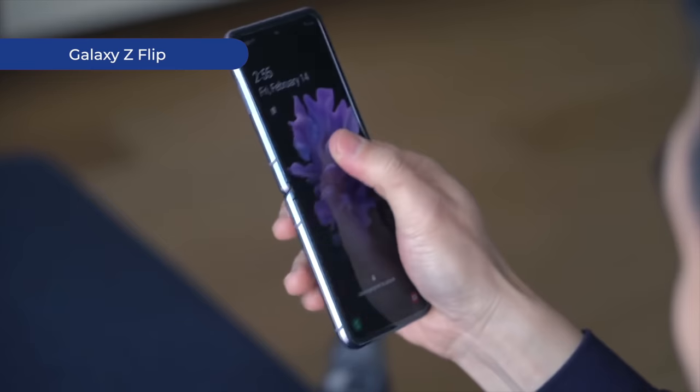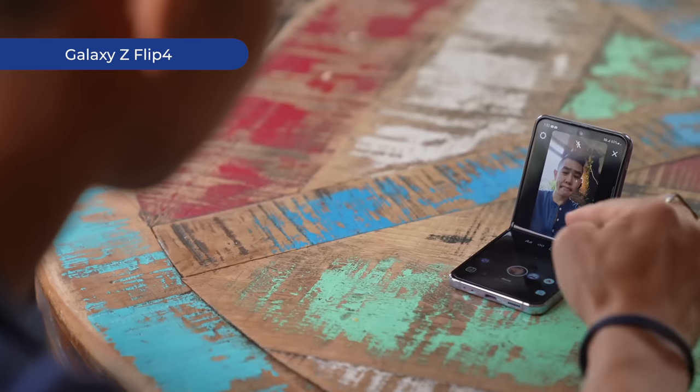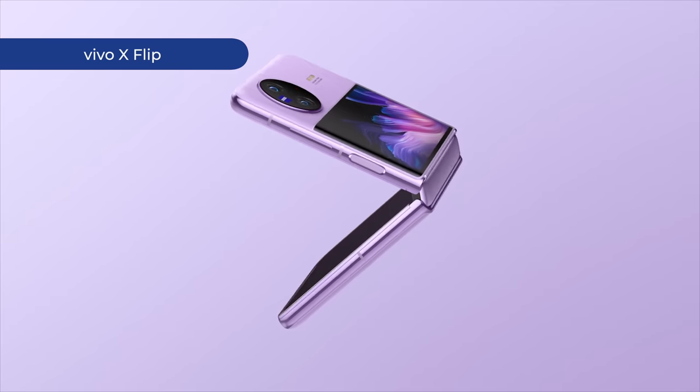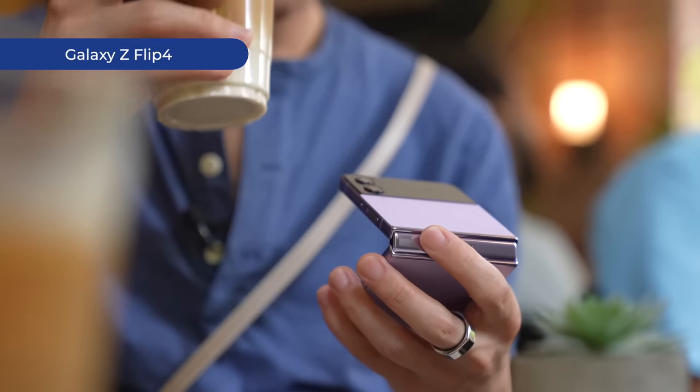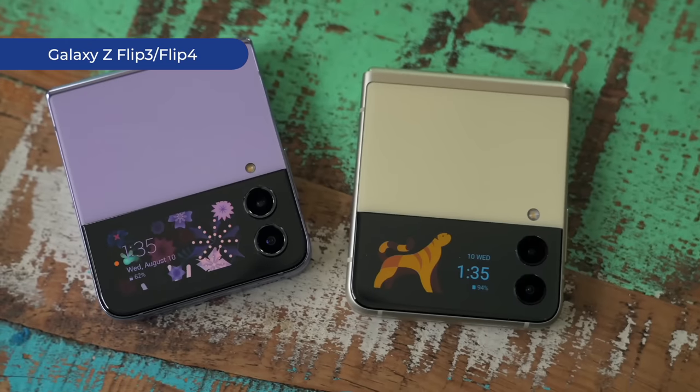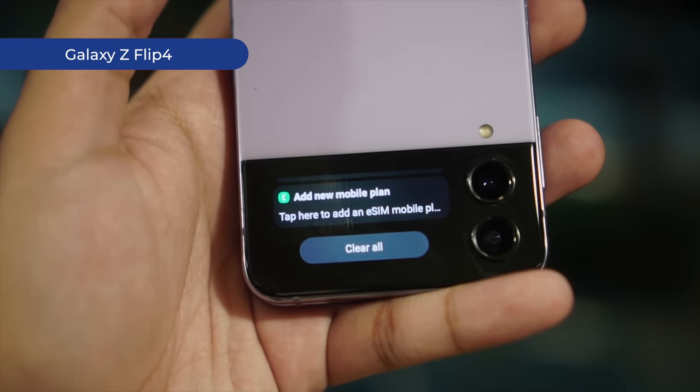If there was one phone I've been most excited to review this year, it's been the new Motorola RAZR Plus. I already own an iPhone, so in the search for the perfect second phone, I've gravitated towards the novelty and pocketability of Android foldables. Flip phones in particular have been of most interest to me, but the options thus far have been disappointing. The best software experience currently is the Galaxy Z Flip 4 from Samsung, but its cover display is lacking — you really can't do anything on it, sans viewing your notifications.